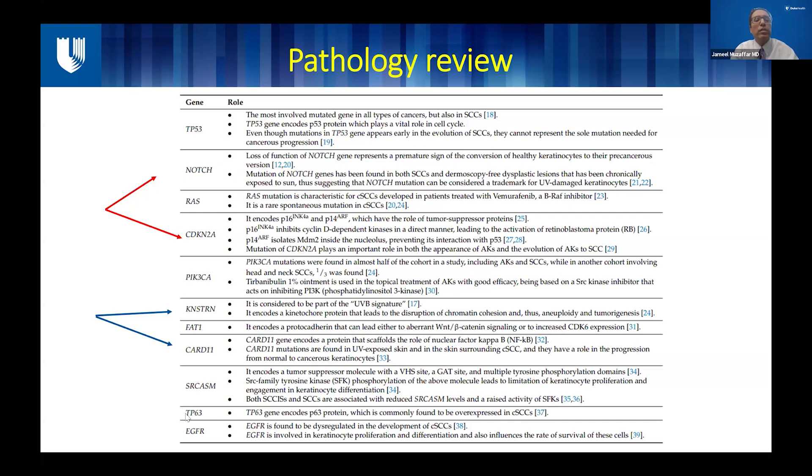Commonly we see TP53 and CDKN2A — these are tumor suppressor genes — and a lot of cutaneous SCCs have these as driver mutations. We also find KNSTRN and CARD11, which are more specifically associated with exposure to UV rays. One of the main things also to look at is EGFR. EGFR is dysregulated in a lot of cutaneous SCCs, and that also provides us with a target to treat these cancers.